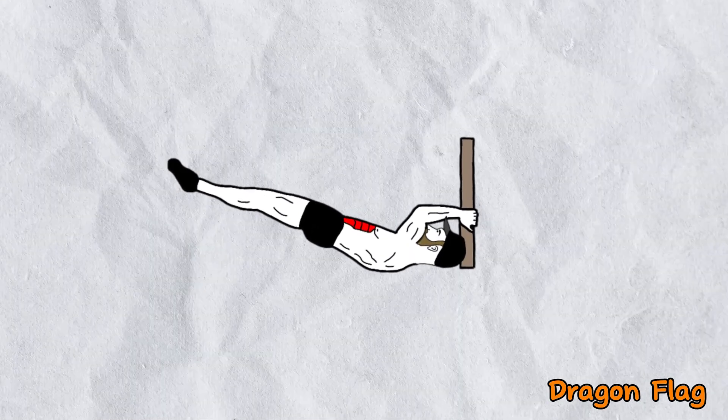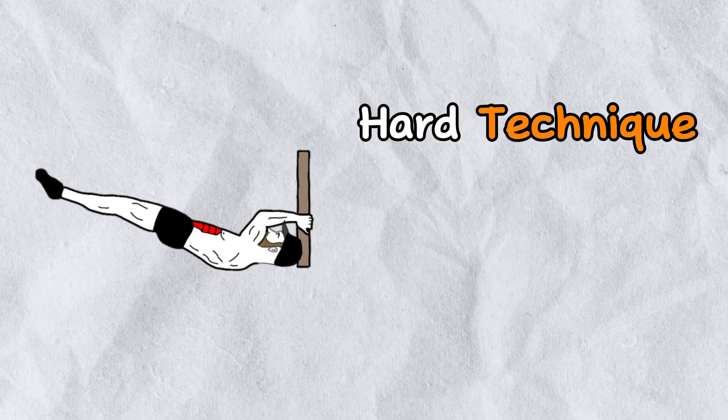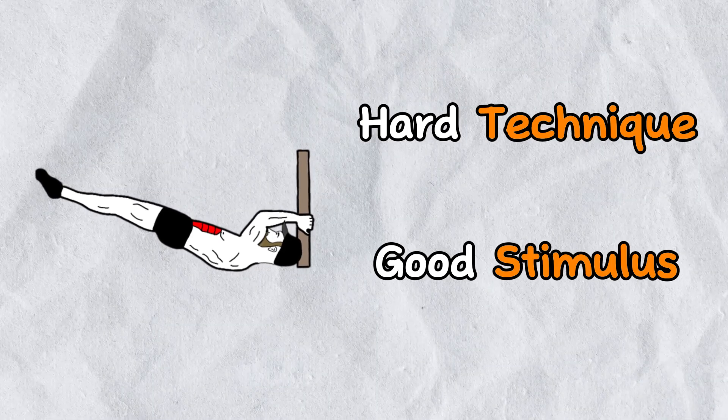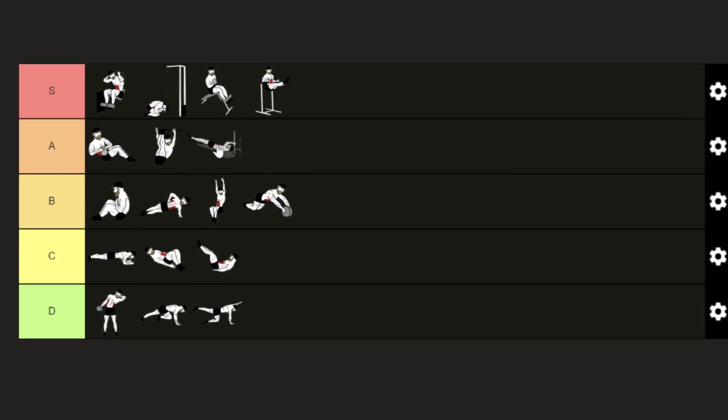Let's finish with some of the hardest exercises in this abs tier list. The dragon flag — another one with a weird name — is one of the calisthenics masterpieces. Although it is very hard to perform, it also provides a really good stimulus to the abs, which is what we are looking for. So I will add it to the A position.